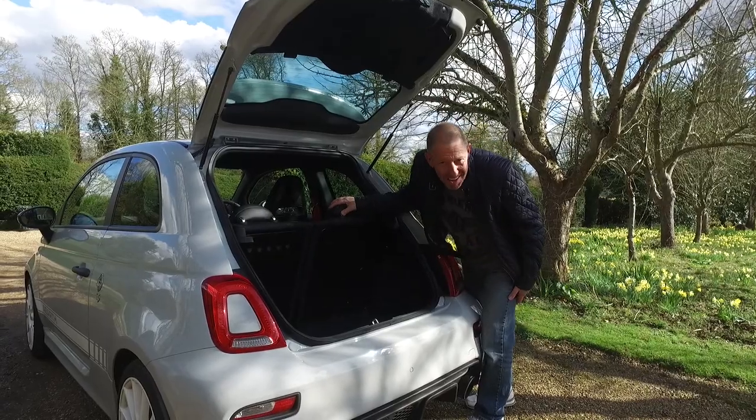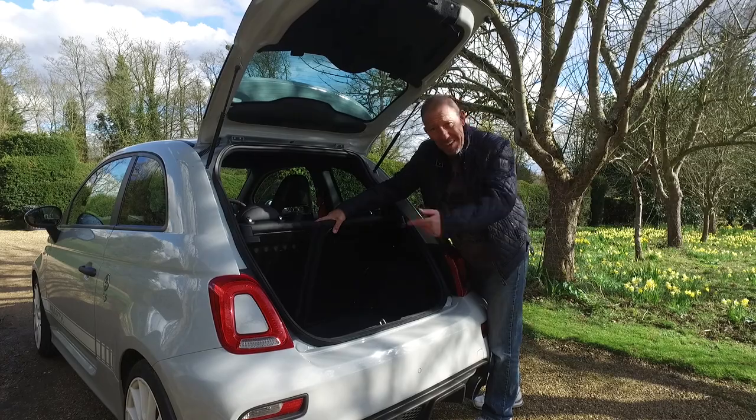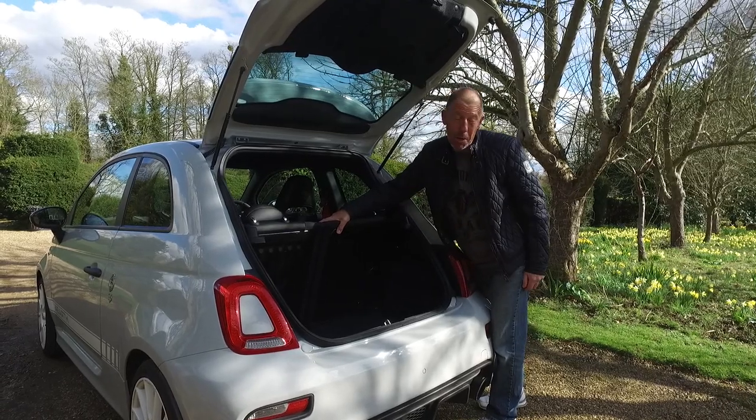Who cares? At the end of the day, this thing is just so much fun. Let's get in the front before we get it out on the road and you'll see what I'm talking about.